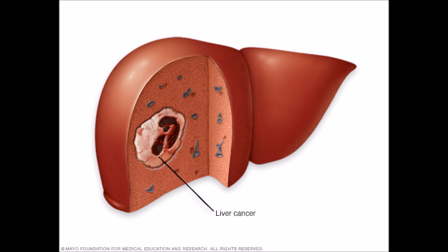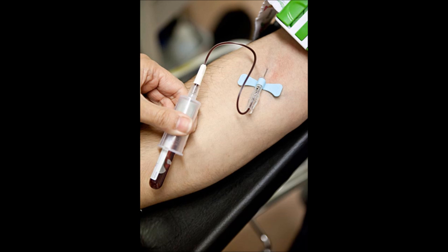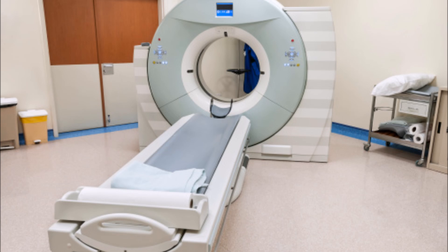To check for liver cancer, doctors often examine the abdomen by feeling the liver to see if it is enlarged, and a blood sample is often taken. If the doctor suspects a tumor, they will often follow up with blood tests, an ultrasound, and a CT scan.